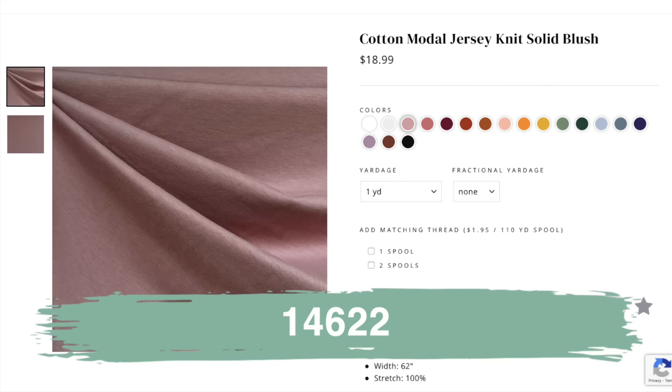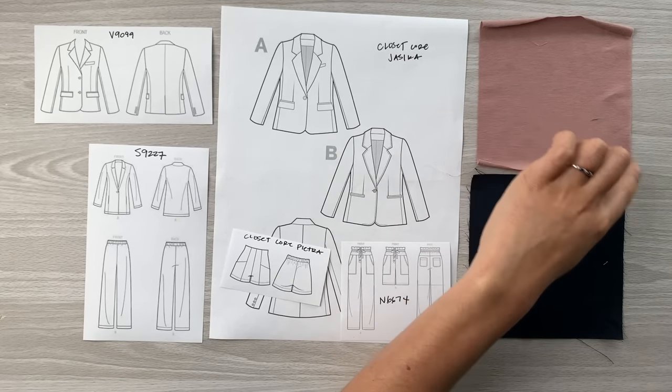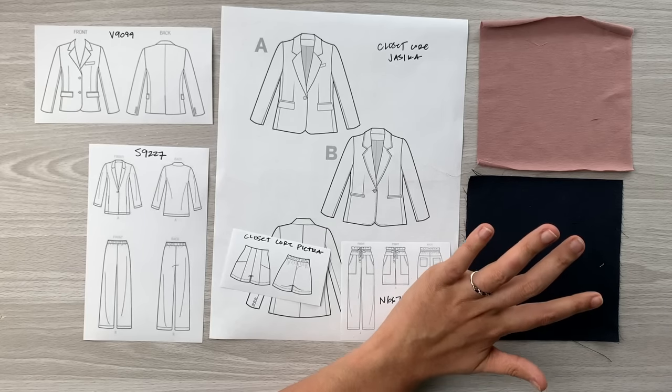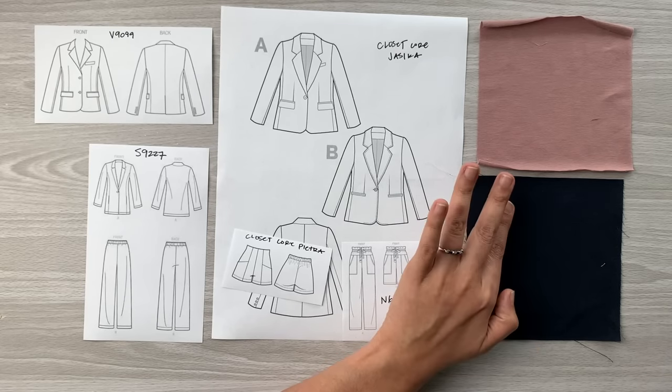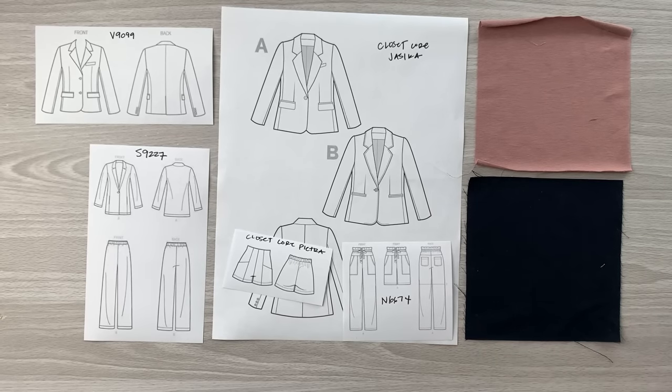The little knit I chose is the cotton modal jersey knit — a cotton modal spandex blend. It comes in a 62-inch width so you might not have to buy as much as your regular cotton jerseys, which will offset the cost since it is a pretty pricey knit. It comes in 18 colors including blush, which I feel is a neutral that would look good with all of the suiting colors. There are also really beautiful springy colors — orchid, sky blue, sage — a ton to choose from if you wanted something brighter.